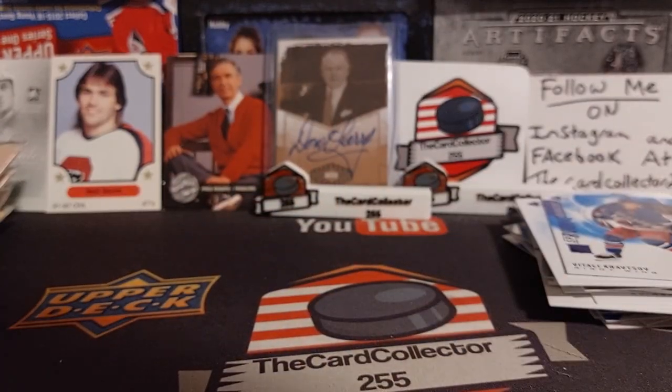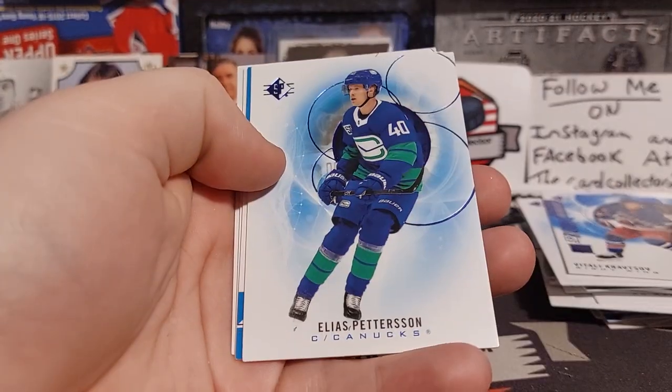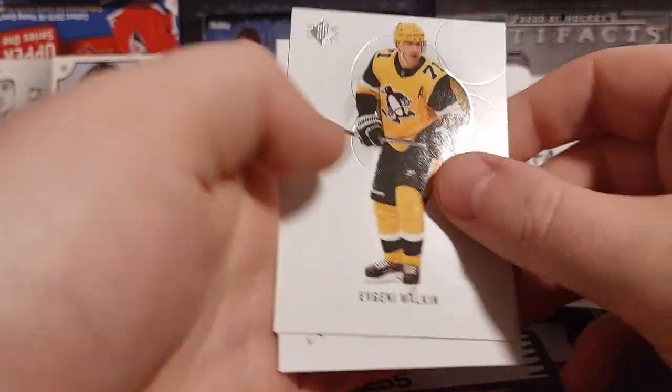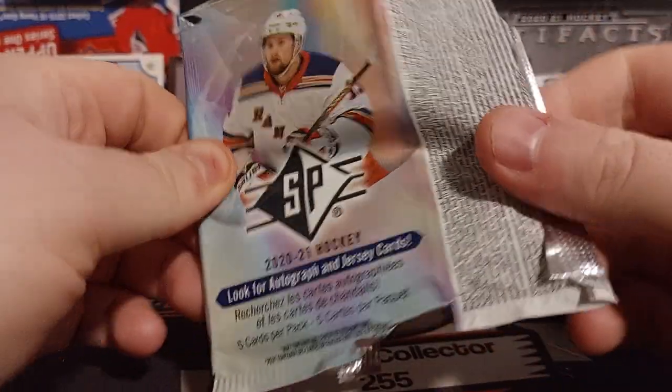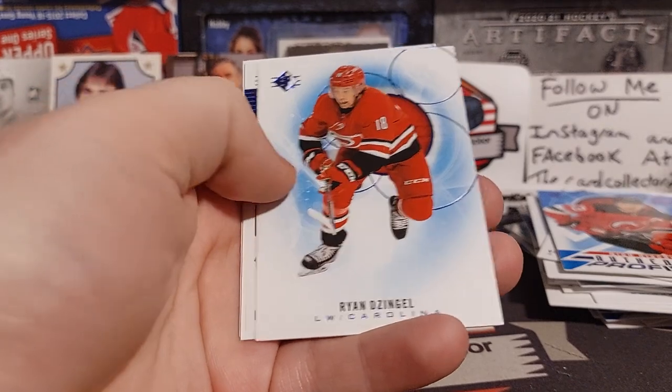Shen Peterson blue, Hischier — I think that's like the third or fourth one we've pulled — Malkin and Barzal. Come on autograph! Hart, Markov, Dezingle.